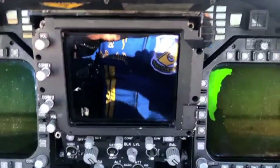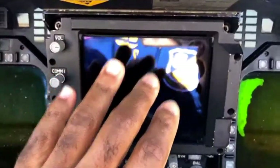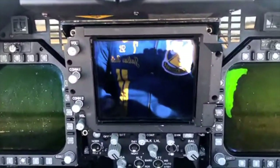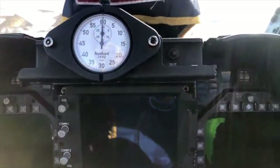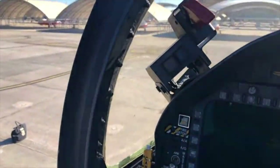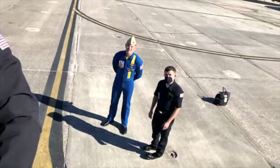Unique to the Super Hornet is this upfront control display — it's a digital display. And our engine and fuel display here is also digital. The rest of the cockpit looks largely the same as our Hornet. I'm going to keep us moving for time so that you can also get a chance to see the C-130J Super Hercules, which is going to be new for our demonstration next year. I'll hand the camera back off to our public affairs rep and we'll keep it moving.